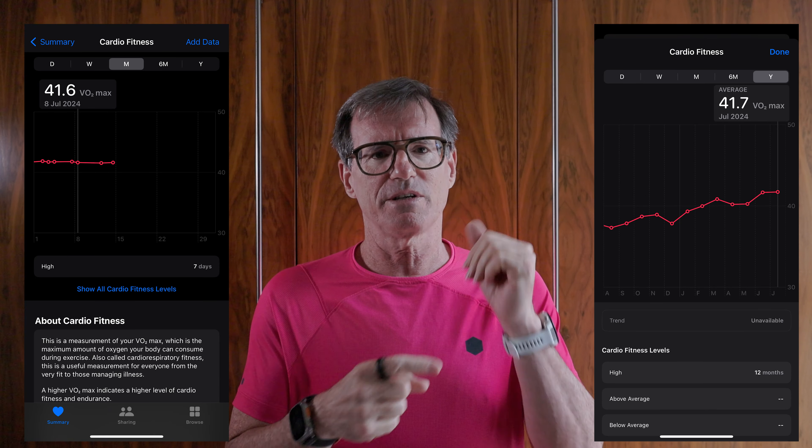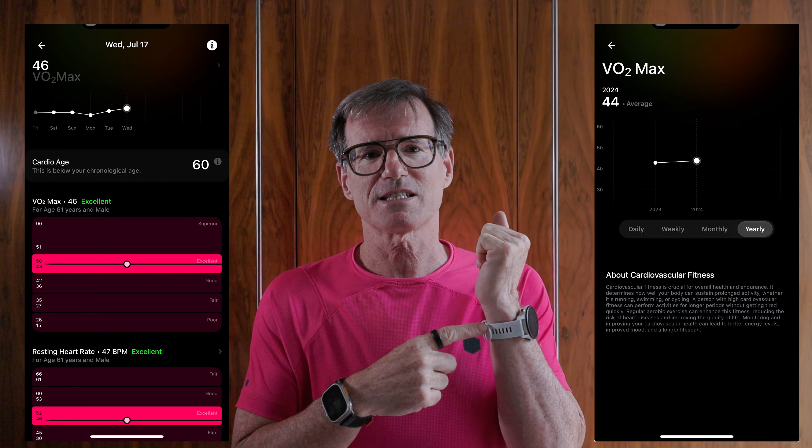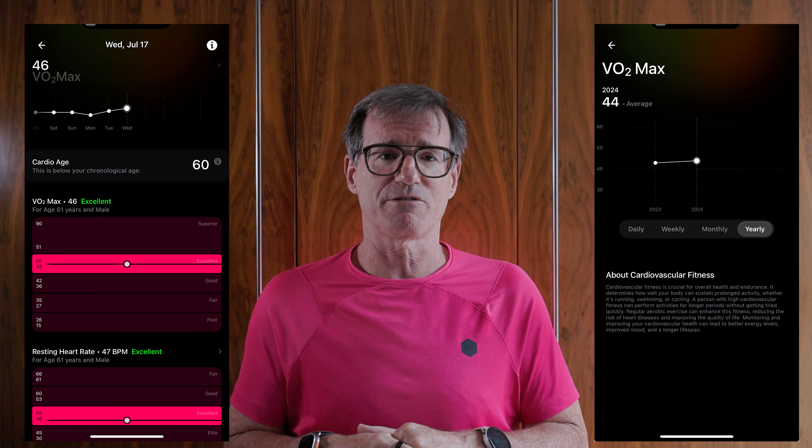The Apple Watch Ultra also estimates VO2max from walking and running, and its number is significantly lower than my Garmin at 41.6. Interestingly, the VO2max on the Apple Watch is going up while on the Garmin it's going down. I also use the Ultrahuman Ring Air, which is the easiest by far - I just slip it on and it works away in the background. It gives a VO2max of 46, slightly lower than my Garmin. It also tells me my resting heart rate is 47 and my heart rate variability of 54 is good, using those metrics in its algorithm.